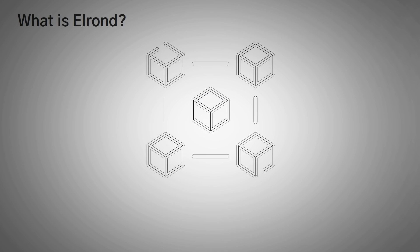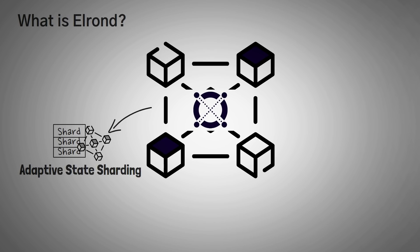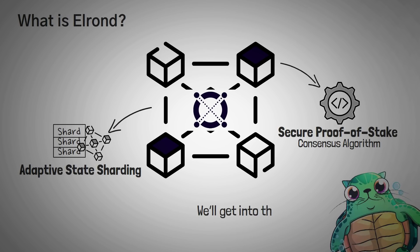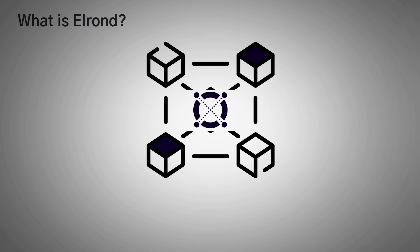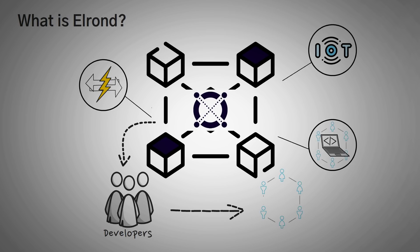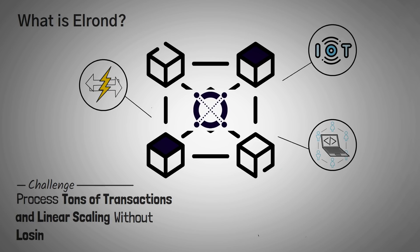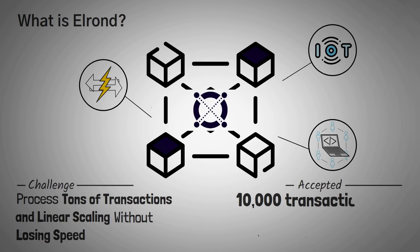So what is Elrond? Elrond is a public blockchain that offers all the good things a decent blockchain needs, including two key components known as Adaptive State Sharding and the Secure Proof-of-Stake Consensus Mechanism. We'll get into these two critical components later on in the video. Elrond's blockchain not only facilitates high-speed transactions, but is also a complete fintech, internet of things, and DeFi ecosystem. They designed Elrond to have the capacity of processing up to 10,000 transactions per second while keeping transaction finality and gas fees at a bare minimum.